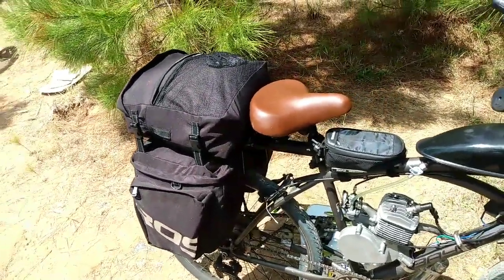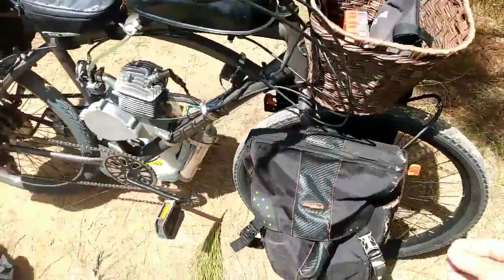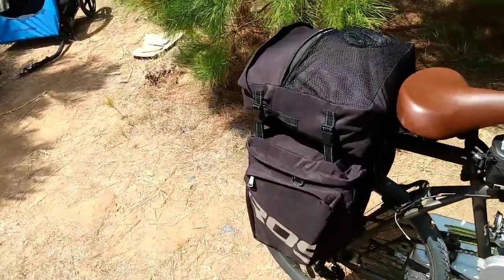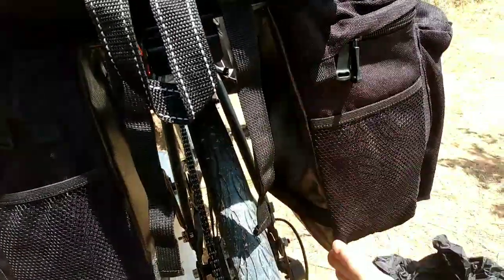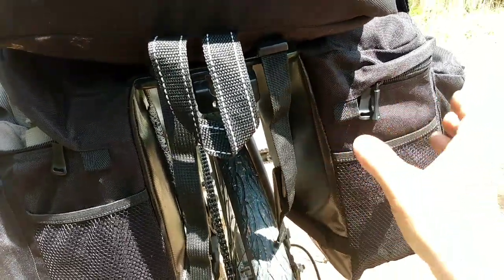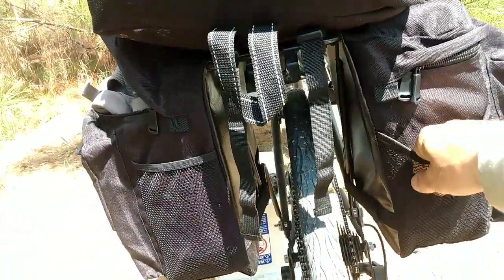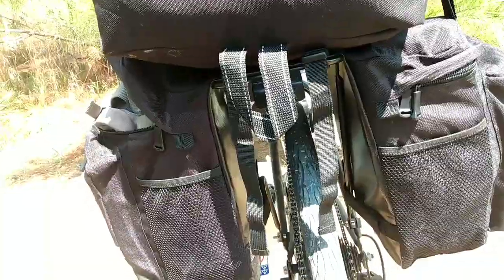You've seen how much they hold and they seem to hold quite a bit. The Ibera is a little more durable material — this is a bit thinner — but as long as it's got that hard backing to keep the fabric out of the tire, that's what matters. Some really cheap ones don't have a hard backing and the fabric will get sucked up into the tire. These ones don't do that even when empty. For around 40 bucks, they're a really decent option as long as it doesn't rain a lot where you're at.